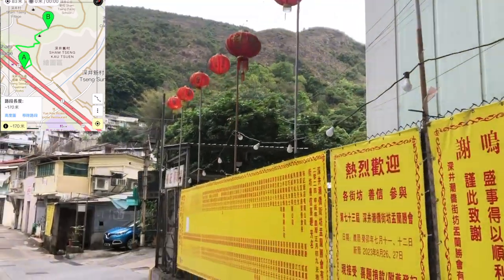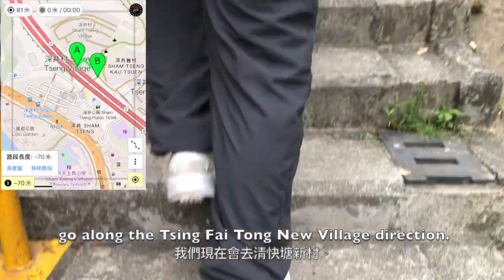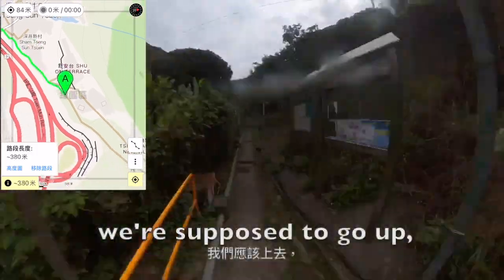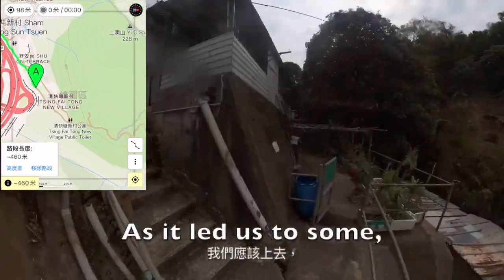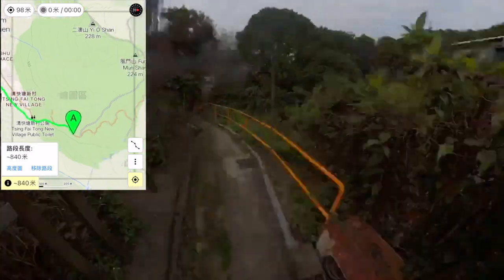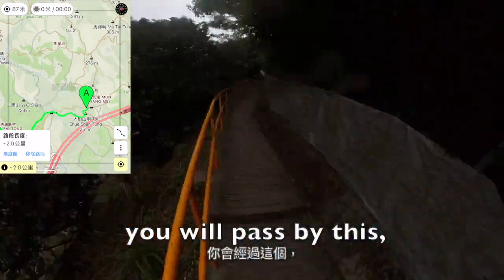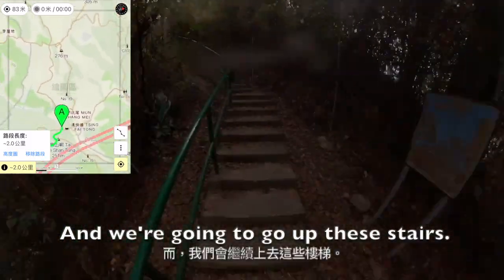Wow, there are some lanterns here. Now we're going to go along the Teng Fuan Teng New Village search. There's actually a crosslight on the right — we were supposed to go up, but I actually walked the wrong way here as it led us to some houses, so we have to go back. And these are the stairs we have to go up.